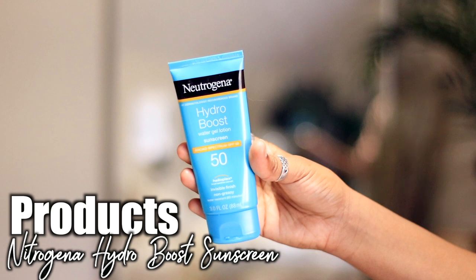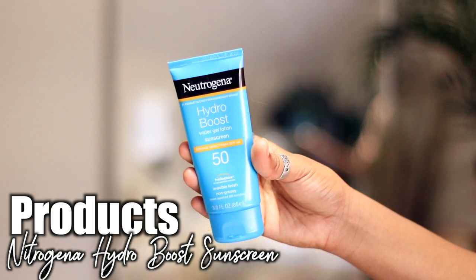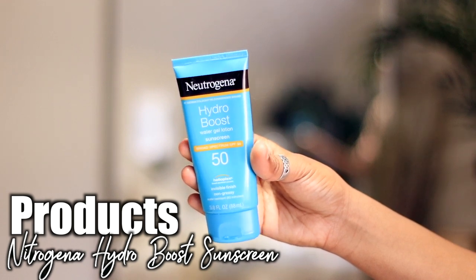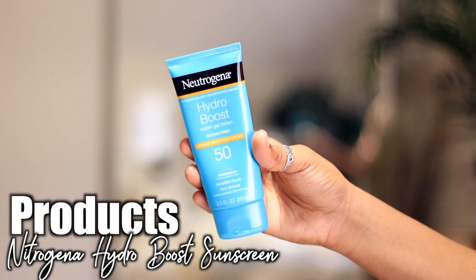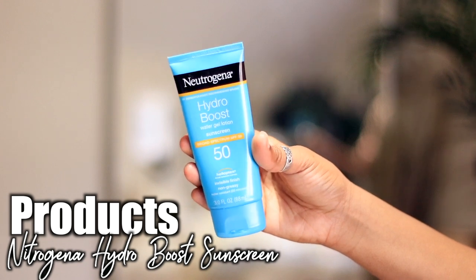Next, the Neutrogena Hydro Boost sunscreen — oh my gosh, one of my close friends recommended this to me and I haven't looked back. That is my everyday moisturizer; I'll mix it with a serum or some type of oil here and there, but honestly I just use the sunscreen every single day. She doesn't leave a white cast and she has 50 SPF.